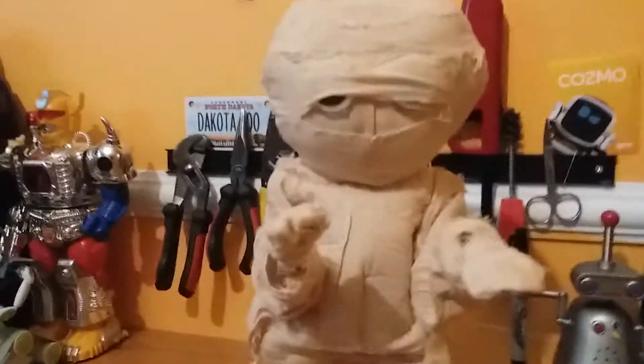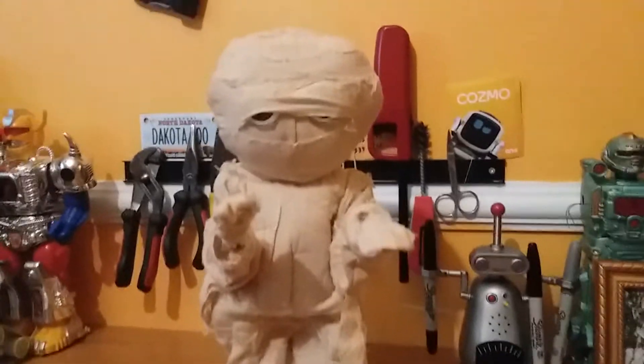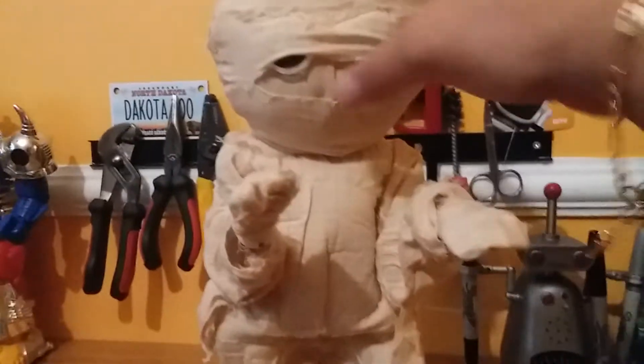Hi everyone, Kevin here on ZoroA635 and today we have another animatronic repair. This is the Gemmy Mummy, Thriller Mummy.